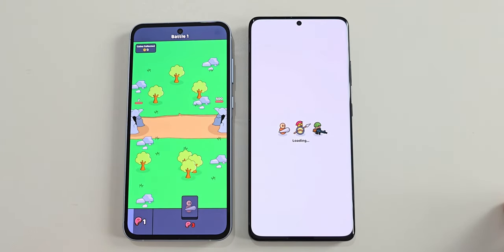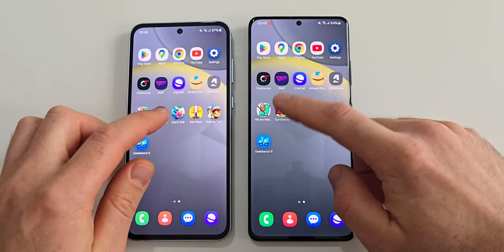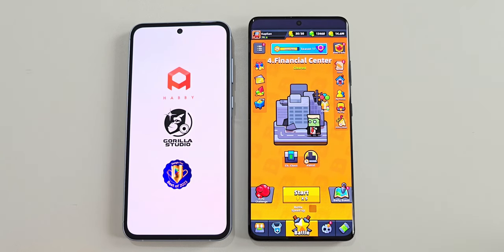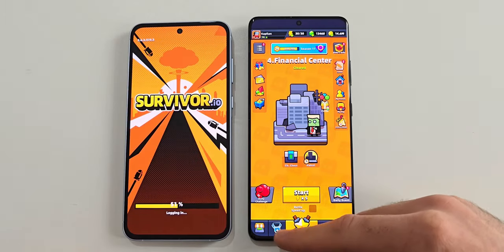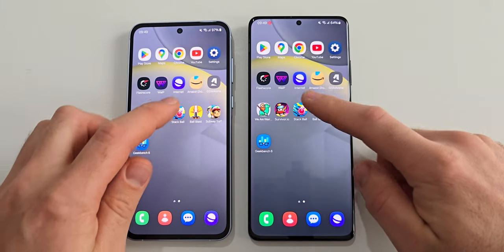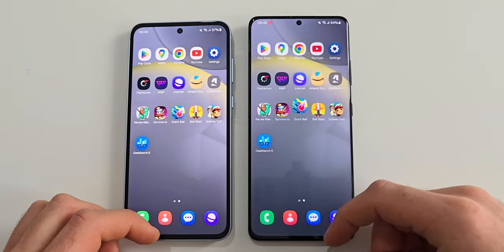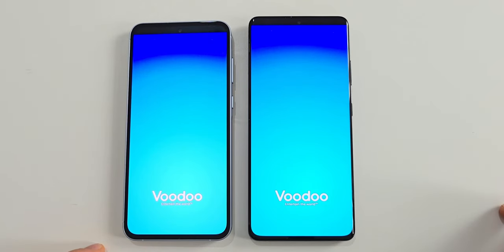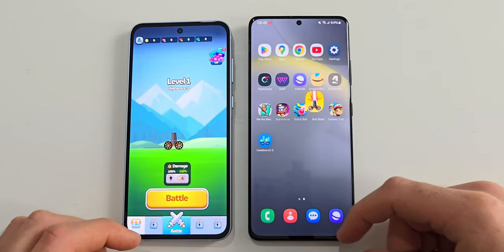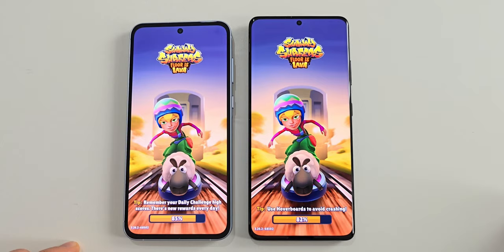We Are Warriors has been reloaded on the S21 Ultra while the A55 kept it ready. Survivor on the other hand has been reloaded by the A55 while the S21 Ultra kept it open. The A55 has 8GB of RAM while the S21 Ultra has 12. Next is Stack Ball, and here once again we have opposite results — so far there isn't a clear winner in this test. Ball Blast has been reloaded by both devices. Subway Surf has also been reloaded by both phones and just like in the first round they are almost identical.